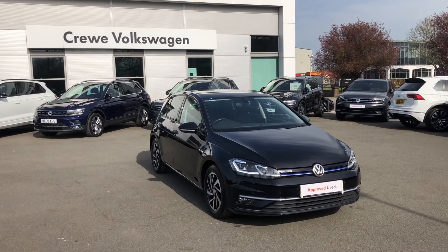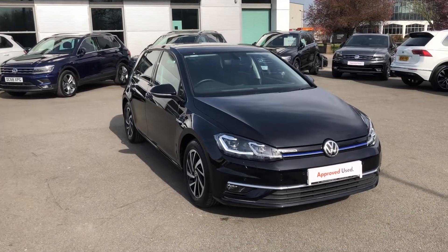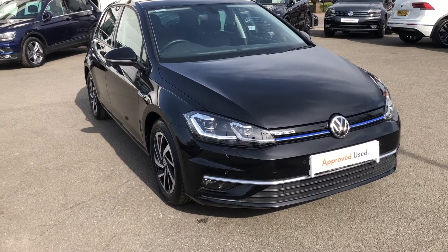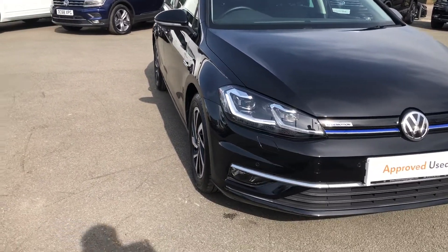This vehicle has plenty to offer, not just in terms of being a practical five-seater five-door hatch, but the fact that it's a Match Edition. It was one of the last run-out production models before the new Volkswagen Golf Mark 8 was launched, which simply means that it came with plenty of equipment.